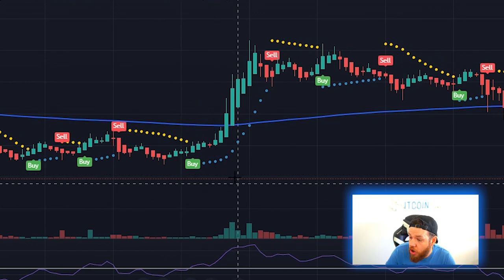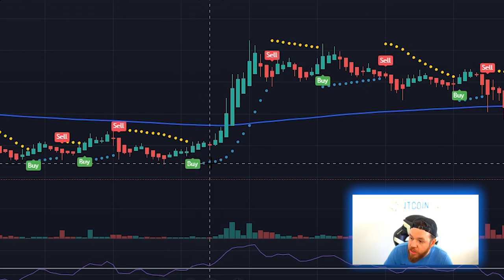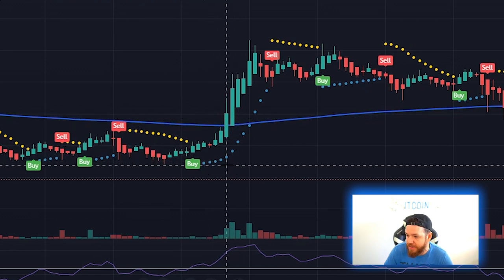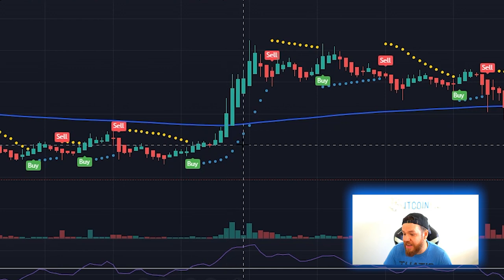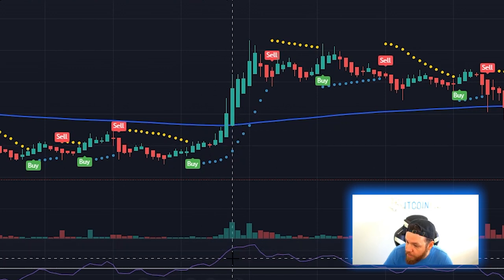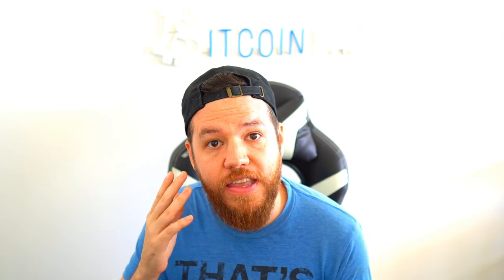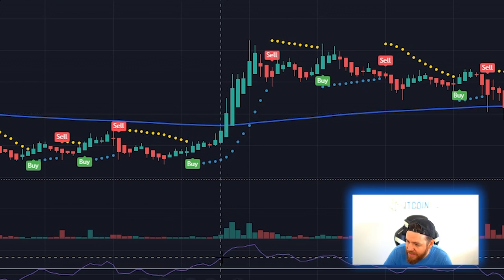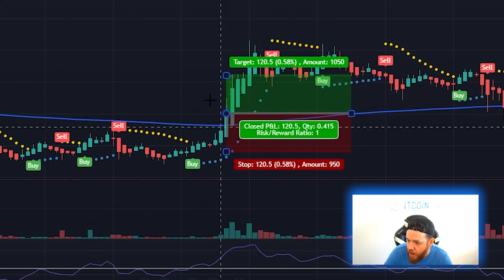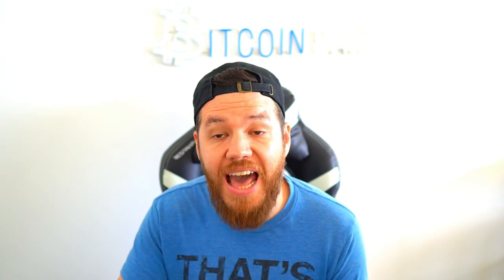In order to enter a long trade, three things need to be happening simultaneously. First, the Parabolic SAR needs to be giving a buy signal — the dots are green underneath the price. Second, the price has to close above the 200-day EMA. Third, the RSI needs to be above the 50 level. When those three things happen at once, that is the entry trigger. You'd then set your stop loss below the swing low.